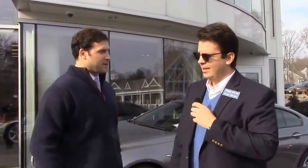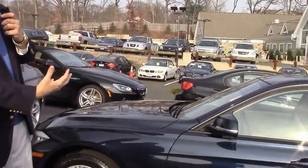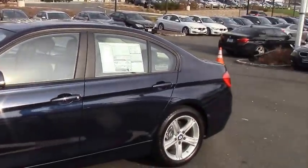Tim Haynes, client advisor here at BMW of Darien. Thanks for having us today. Of course, thanks for coming. Let's take a look at this car. Take me around the 320i — let's talk about the features of the body, the wheels, the engine. Let's talk about all that, then we'll take a look inside.